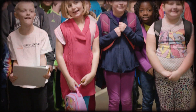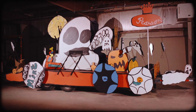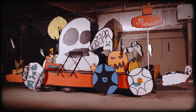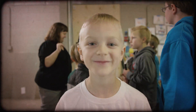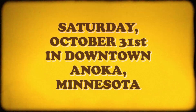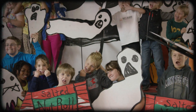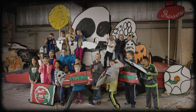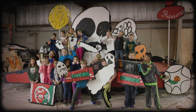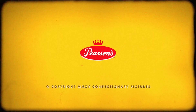Finally, the float is finished and ready to be revealed. Oh boy, that's a humdinger of a ride. That should keep the children happy. Find out for yourself — Saturday, October 31st, in downtown Anoka. From all of us at the Pearson Candy Company, we'd like to wish you a safe and happy Halloween. And don't forget to buy our candy, because the children won't forget to demand it. Thank you.